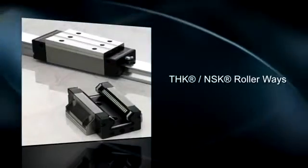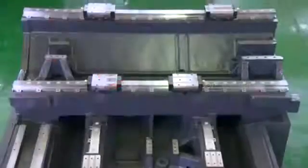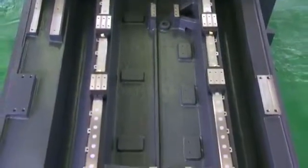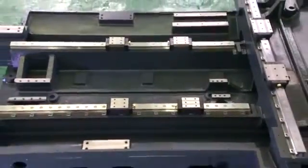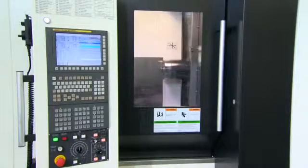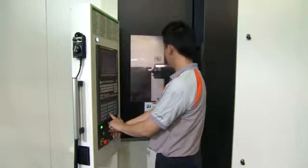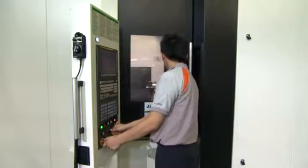THK NSK Rollerways provide three times more surface contact than linear ballways, delivering more cutting rigidity than ballways and much higher cutting speed than hardened groundways machines. THK NSK heavy-duty roller guideways on all three axes improve overall machine accuracy while providing maximum rigidity and superior cutting performance. Built with the operator in mind, the HS450i is easy to access, has a no-drip canopy-style door, and the left-mounted Fanuc 31i makes it easy for operators to visually set up and run.